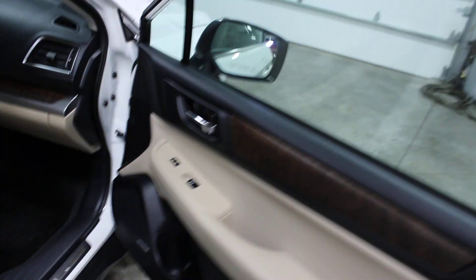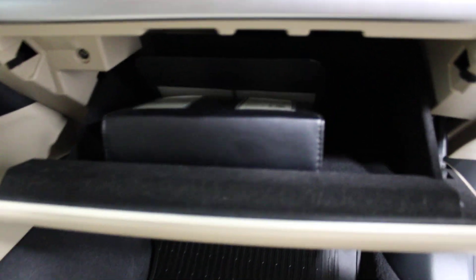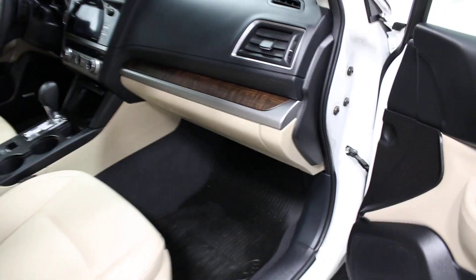I'll show you the power passenger seat — in great shape. In here we have the glove box with the owner's manual. It does have the Harman Kardon radio system with speakers throughout.